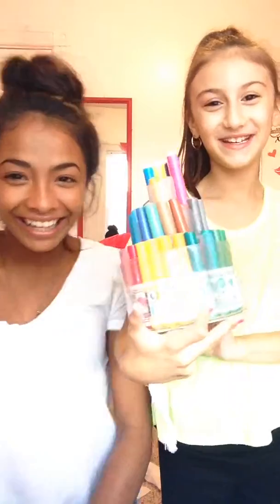Hi, I'm Ariana and this is Alexa. We're going to do a full face makeup challenge with markers. Tower of markers. Alright, let's get started.